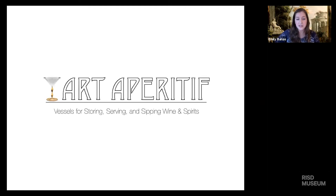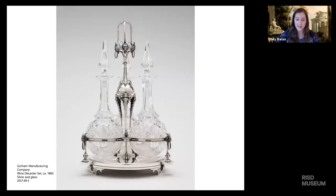The contents for tonight's program came out of research I've been doing on the Gorham Manufacturing Company's use of glass. So this program is a bit skewed towards Gorham, but I happen to think these are some of the best examples of these types of objects that we have in the collection. With that, I want to begin first with this wine decanter set, made by the Gorham Manufacturing Company in 1865.